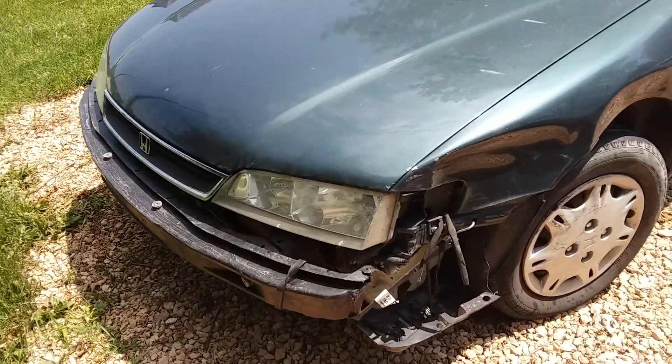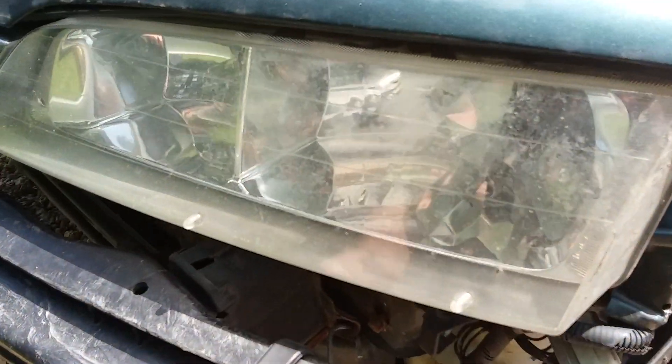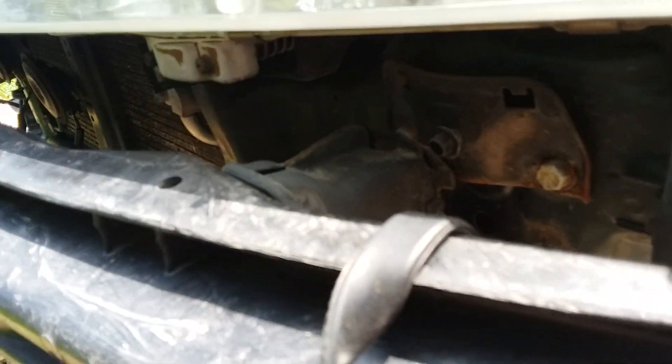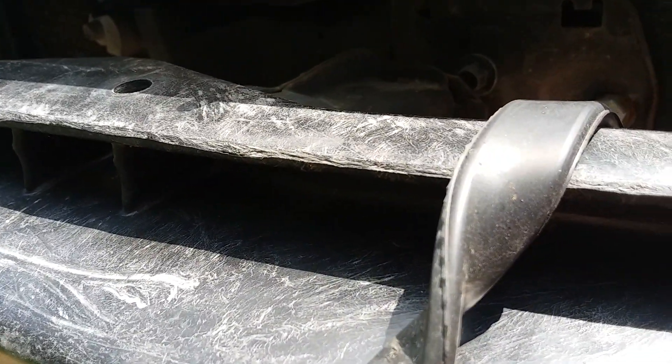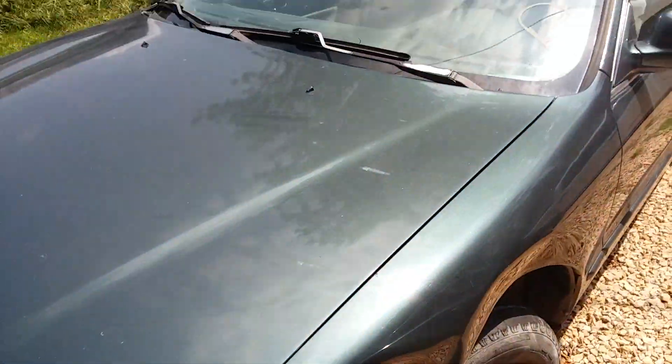Up front there's obviously a bumper, most likely a fender, and a headlight that need replacing. I don't know if I'll need to put a new crash bar on this or if I can reattach the existing one, but it is loose — they had it tied up with a bungee cord.